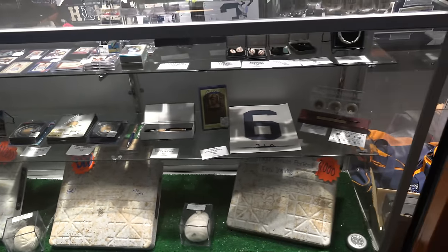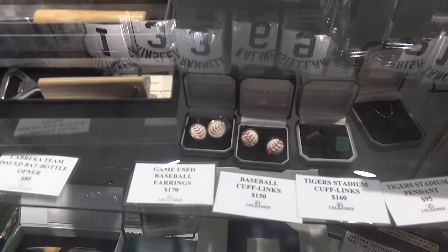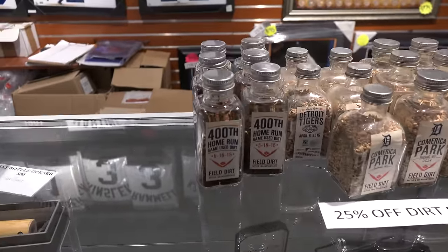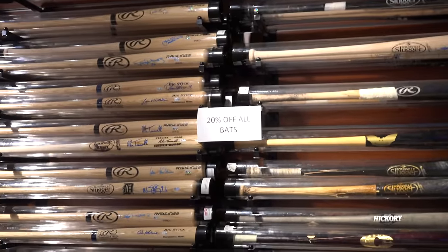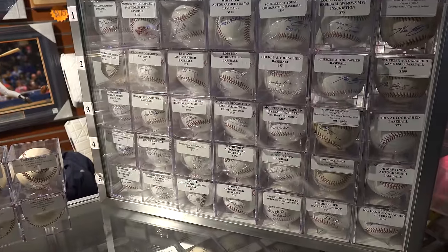This store here at the stadium has all kinds of things, like game-used baseball earrings. What's a part of a baseball? What's in an earring? 400th home run game-used dirt. All these bats right here have been used in a game and then signed by a Tigers player. Check out all these baseballs — all of those baseballs signed.